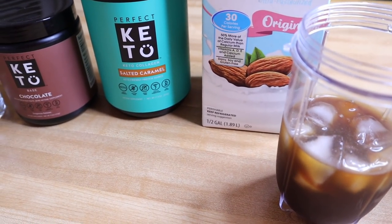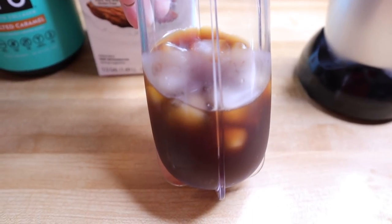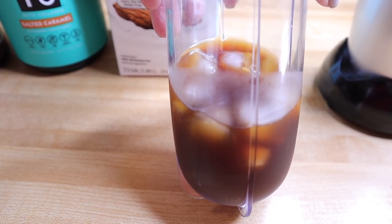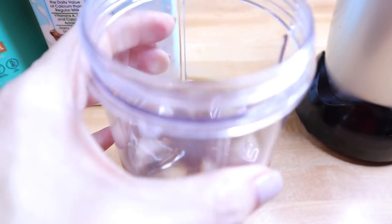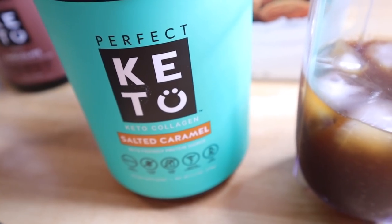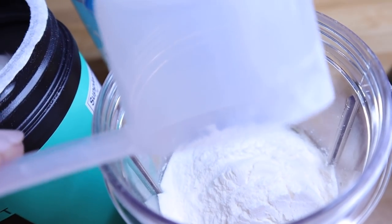I just finished my two-mile walk for the 31 miles in 31 days challenge. I'm beat this month — I think I'm going to take tomorrow off from walking. This morning I'm making a frappuccino because I'm in the mood for something sweet and cold. It's going to be a caramel frappuccino. I have some decaf iced coffee I brewed last night in my Keurig, left it in the refrigerator in a coffee mug to get cold overnight, then added some ice cubes. Next is my Perfect Keto collagen in salted caramel.